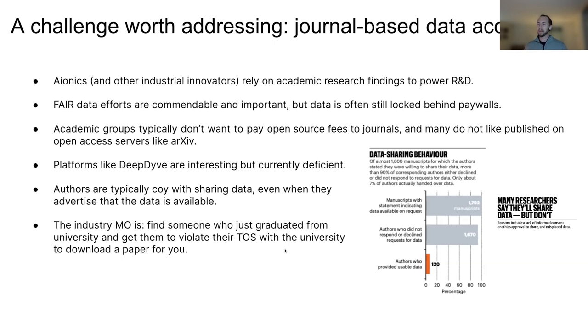Only 7% of the time did they actually get the data — that's a major problem. And I think we should call a spade a spade: oftentimes the MO in industry is to find someone you just hired who still has academic access through their recent university affiliation, who can go break the terms of service with their university to download the paper and send it to you. I've seen this widely used across industry. It's not a good solution, but it's a challenge a lot of companies like us face — how do you get access to this data when there's just this bridge that needs to be crossed?